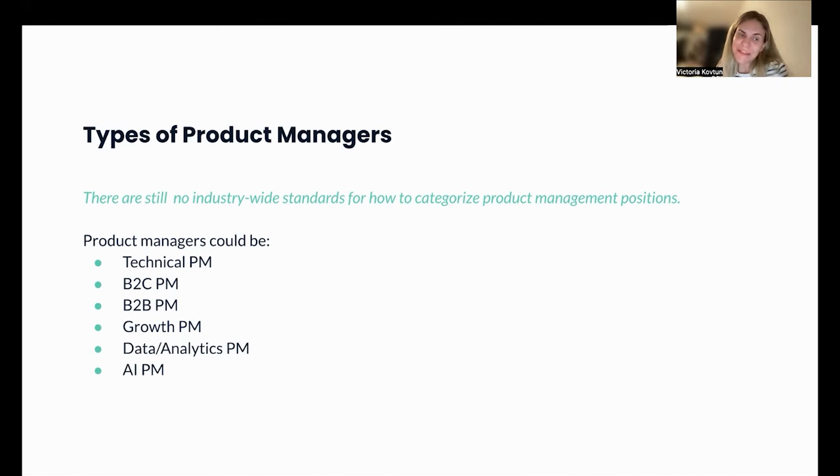The next type is the AI PM, which is quite popular right now with the rise of ChatGPT. I see new job positions for AI PM appearing, and I think this trend will continue. For AI PMs, it's critical to understand data science basics and AI basics, and strong expertise in this area is crucial for building sophisticated products.